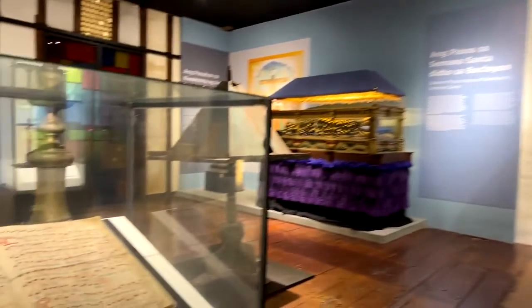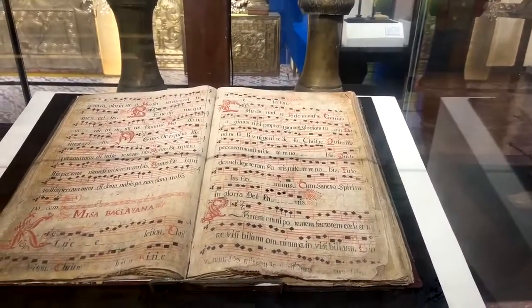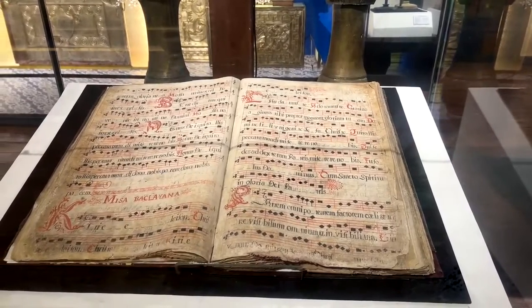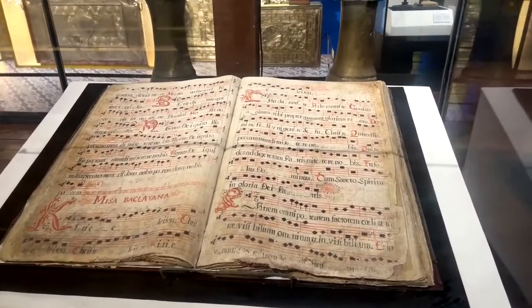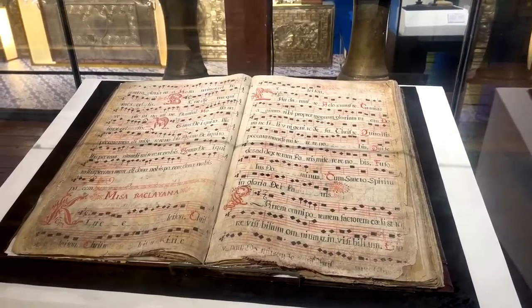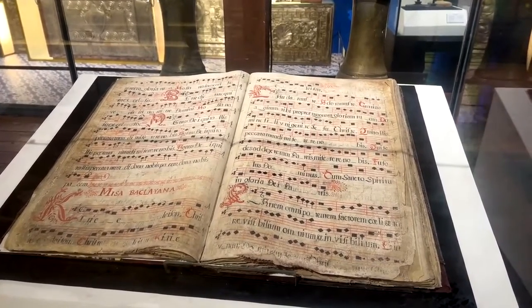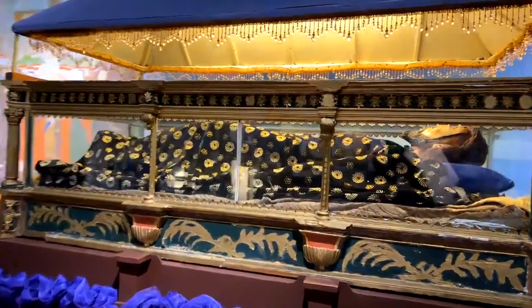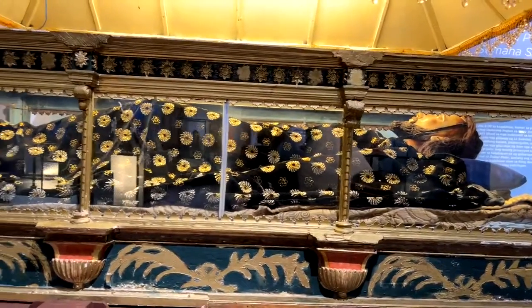This old book was used for the choir. The pages are made out of caribou hide — butchered buffalo skin. This book was sent here in 1826 and is written in Latin — the hymns in Gregorian chant. It's a big book so that everybody in the choir group can see. It's used around Easter for procession. They celebrate the Lenten season, which they call Semana Santa.